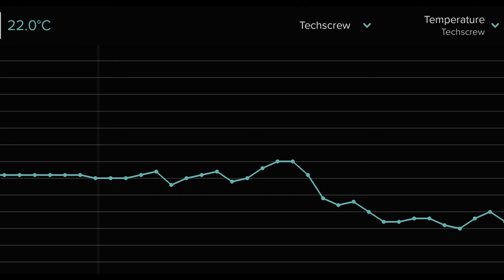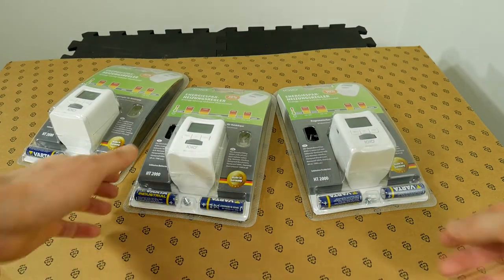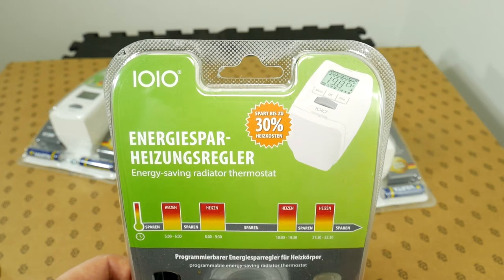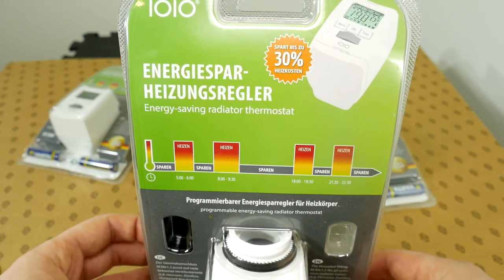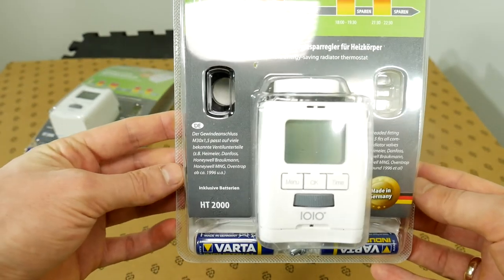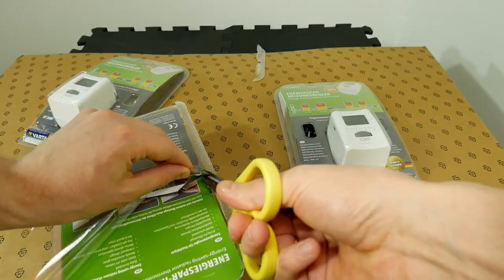When you're away, room temperature stays significantly lower, and the room warms up when you return home. It turns out such smart radiator valves with these features can be purchased starting from 30 to 40 dollars. I bought three Olympia IO-IO HT2000 smart radiator valves to test them out myself and share my experience.